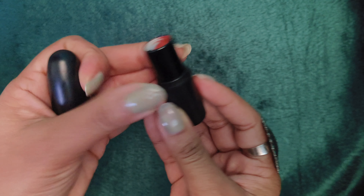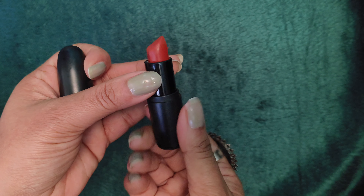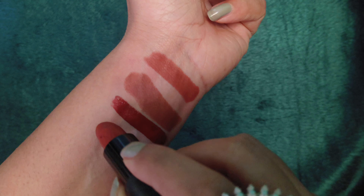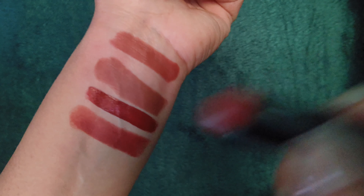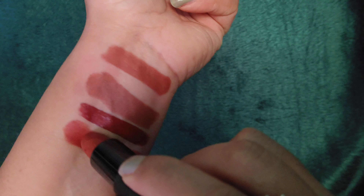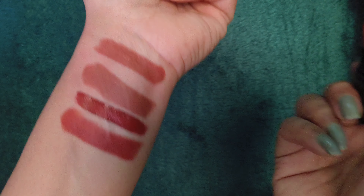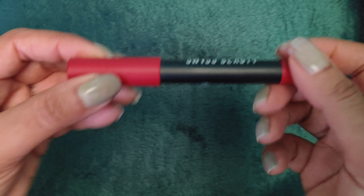Next mere paas hai Faces Canada ki Witless Matte Lipstick in the shade Natural Earth, and it is for 260 rupees. It is a very brick red color shade — it is very good for all Indian girls, very suitable for all Indian skin tones. It brightens up your look. Look at the shade — it is transfer proof, smudge proof, and highly pigmented.